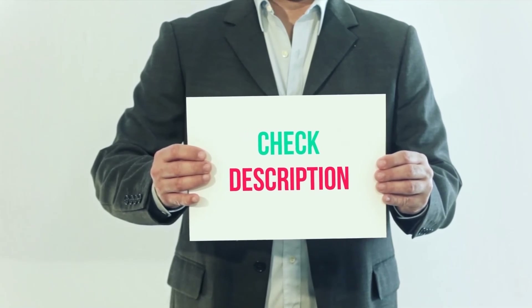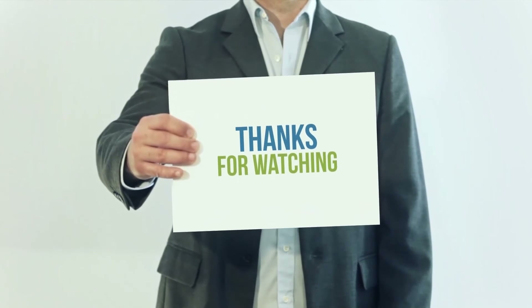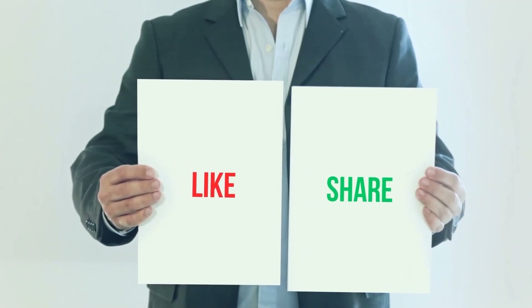I have included product links in the description — check them out for more information and the latest price. Thank you for watching this video. Please subscribe to my channel, leave a like, and share with your friends.